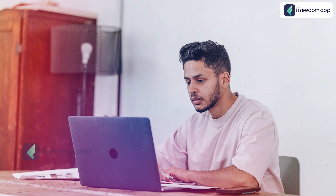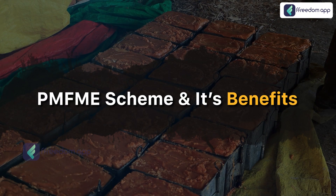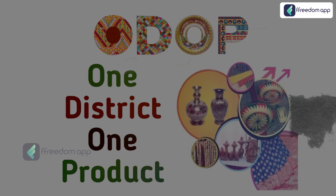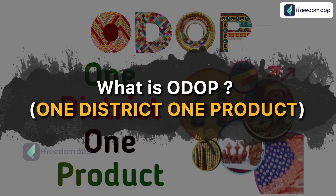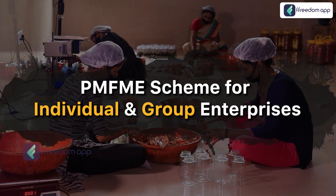Now let me tell you what will be covered in this course. First up, you will get an introduction to the PMFME Scheme, then why the PMFME Scheme and its benefits, then what is ODOP — One District, One Product — and the PMFME Scheme for Individual Enterprises and Group Enterprises.